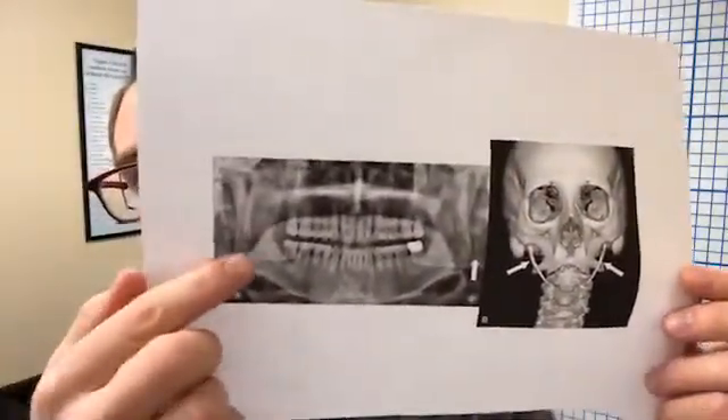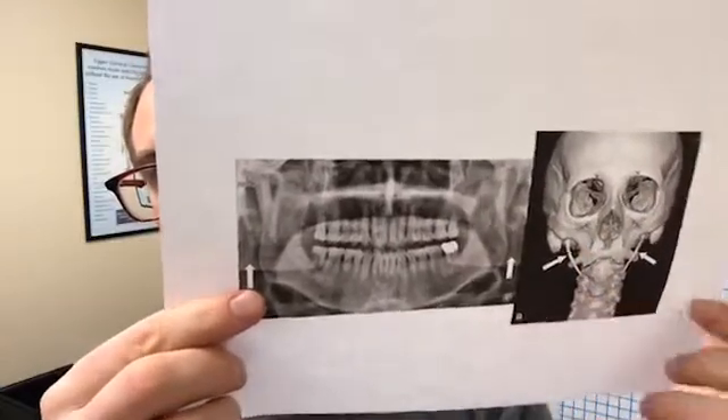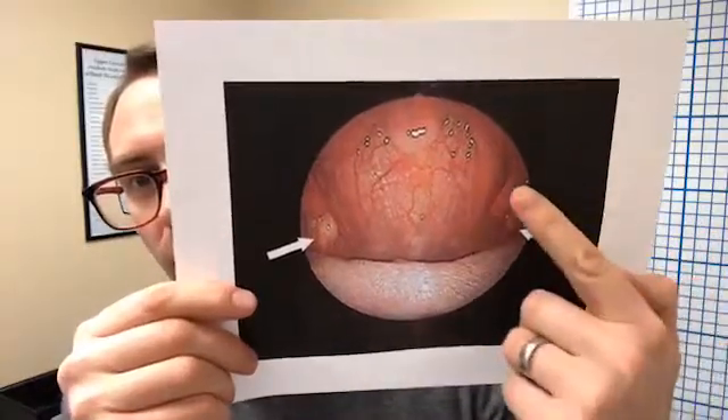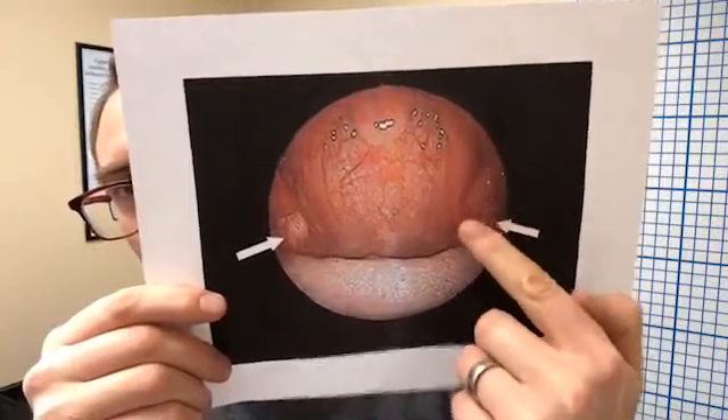It would look something like this, where the bone is hardened, and you can actually see it in 3D. This is kind of an interesting picture — they can actually see it from the inside of the throat. It's basically on the back wall of the throat, this little bony formation, and that's why it can cause problems with swallowing, pain in the back of the throat, and problems with speaking.